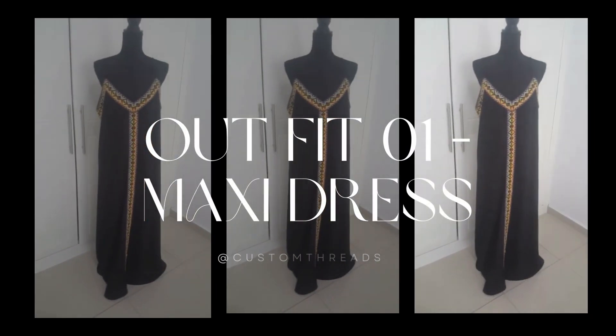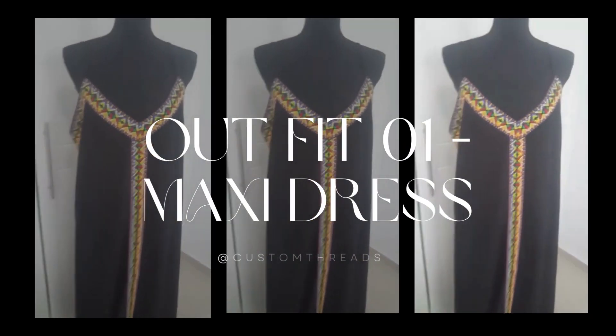They offer that extra layer of coverage and support, allowing me to go bra-less confidently without any worries. Whether I'm heading to the beach, hitting the pool party, or just strolling through the city, Solo nipple covers are a must-have accessory that keeps me feeling at ease and looking fabulous in all my summer outfits.